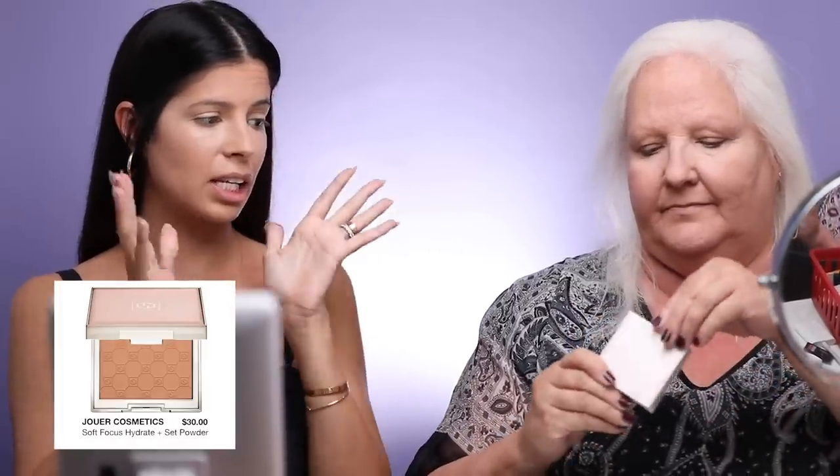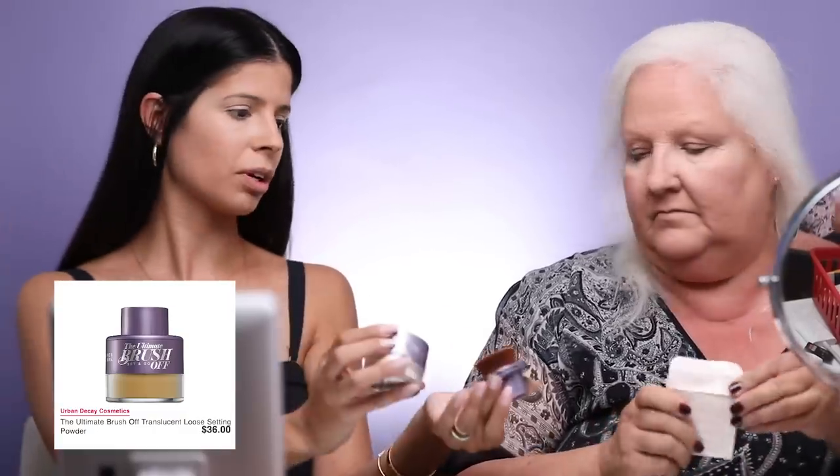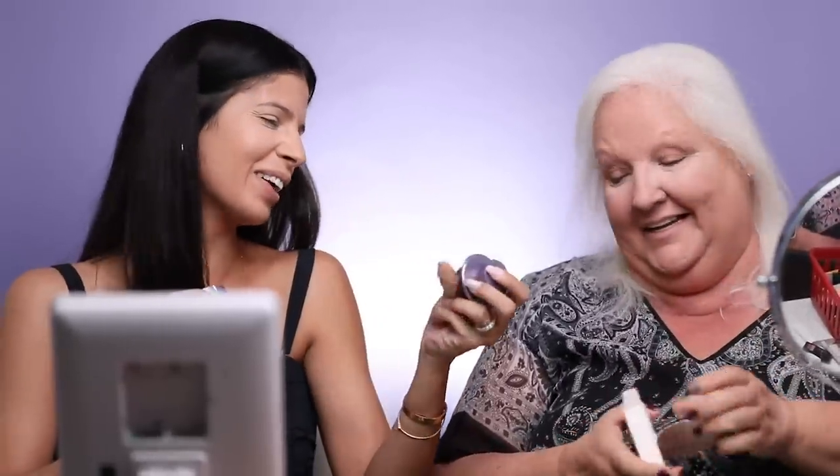She's using the beauty blender. I probably put too much — thank you, that helped lighten up a whole lot. It's brightening, isn't it? So this is something we picked out — the Jouer. It's like a powder that you just set all over your face, not really for baking, but just to set the foundation. I like it a lot. She got it in the shade medium. Now I'm going to be trying out the Urban Decay ultimate brush offset and go powder, which I've never tried before. Look at the packaging — oh my gosh, that's nice.